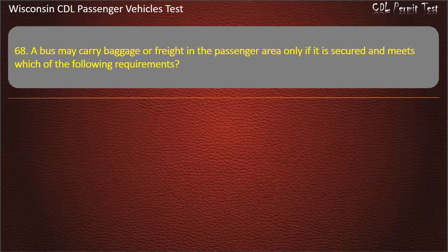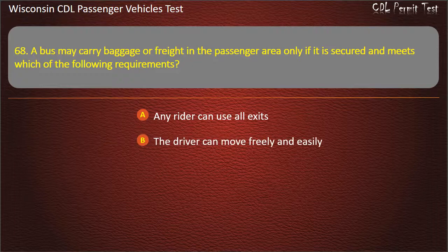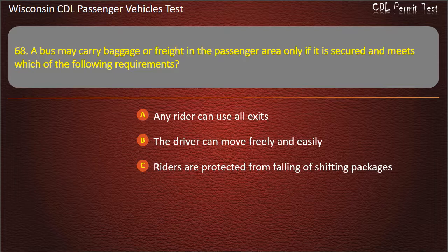Question 68: A bus may carry baggage or freight in the passenger area only if it is secured and meets which of the following requirements? — Any rider can use all exits; The driver can move freely and easily; Riders are protected from falling or shifting packages; All of the above. Answer: All of the above.